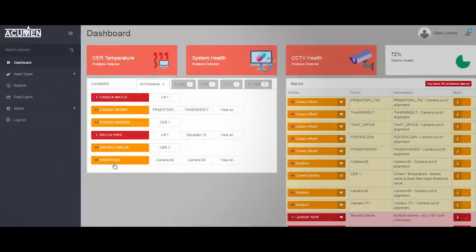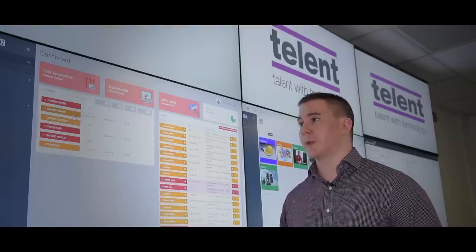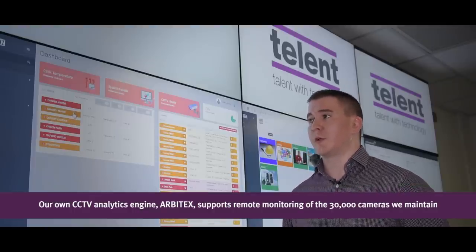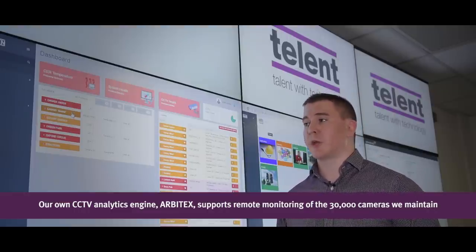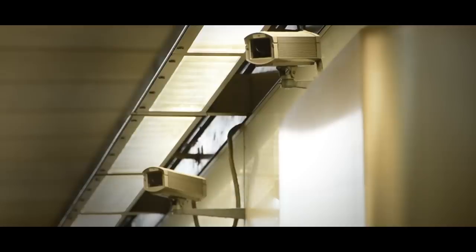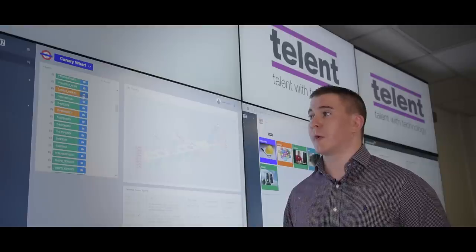On the dashboard we have Stratford and Canary Wharf, where the trial sites have been taking place. What we've got here is several cameras showing out of alignment. The back end is known as Arbitex, and the algorithms that run on this software package actually capture the live image and compare it to a reference image known as a benchmark. Looking at Canary Wharf, we've got several cameras showing out of alignment, indicated by the amber LEDs.